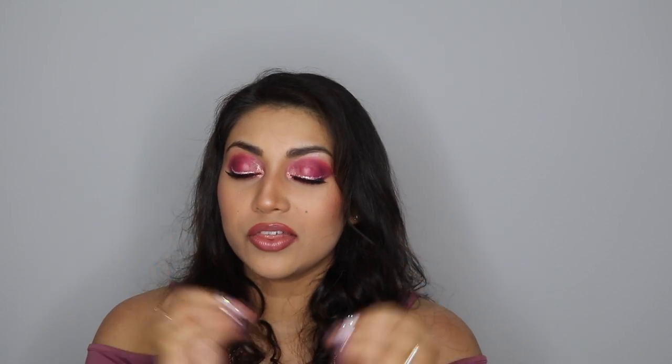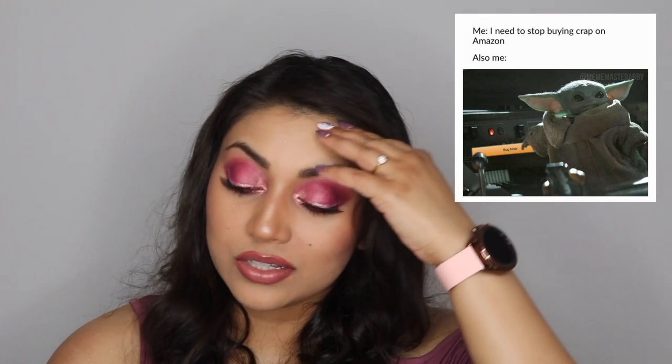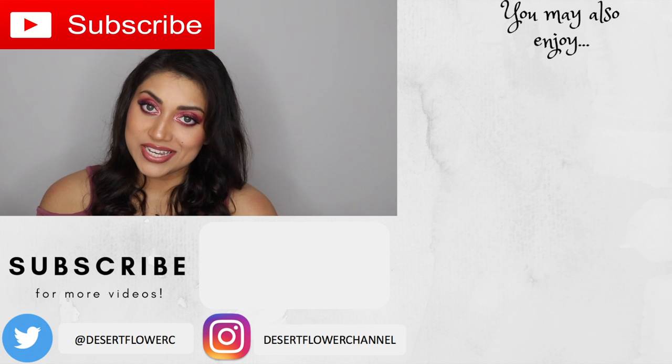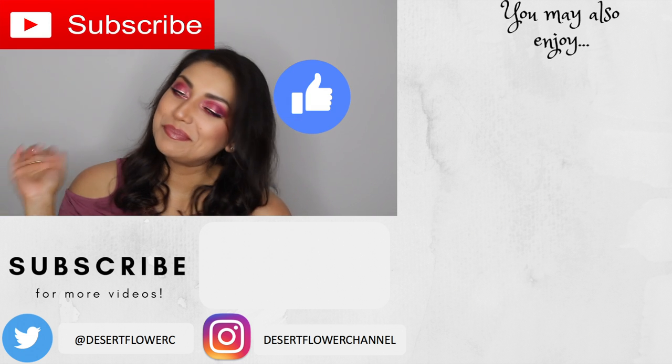That is it for this huge mega haul! If you stuck till the end, thank you so much — you are a real trooper and I love you. If you have something from Amazon that I should check out, please let me know because I love shopping there. Please subscribe if you haven't already, give this video a big thumbs up, and I will see you guys in my next video — bye!